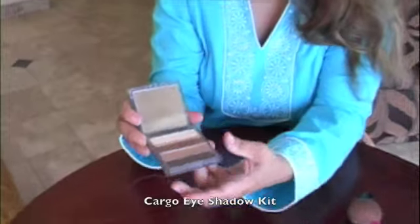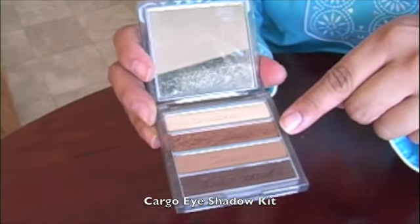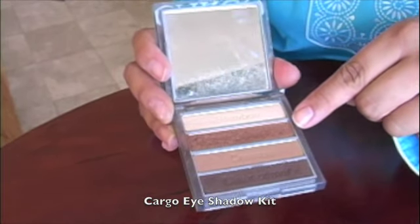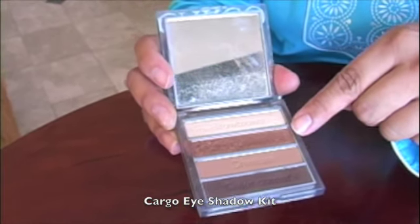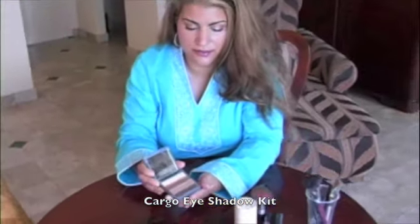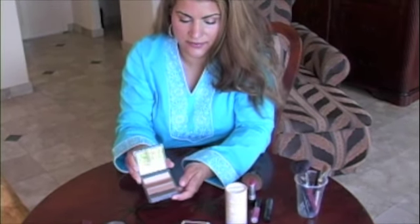I've obviously used it. It tells you exactly how to use it — you have your brow bone, your main color for your lids, then you have a crease and the outer corner. So you have no trouble doing your smoky eye here on vacation.